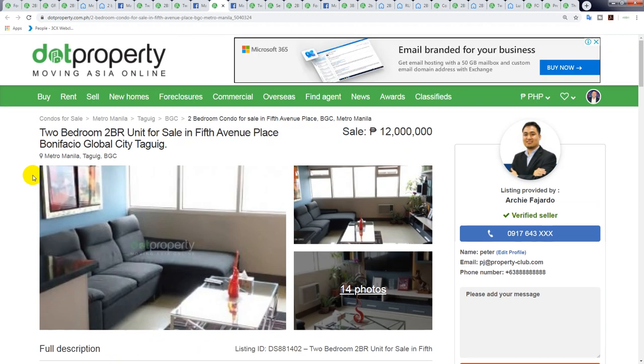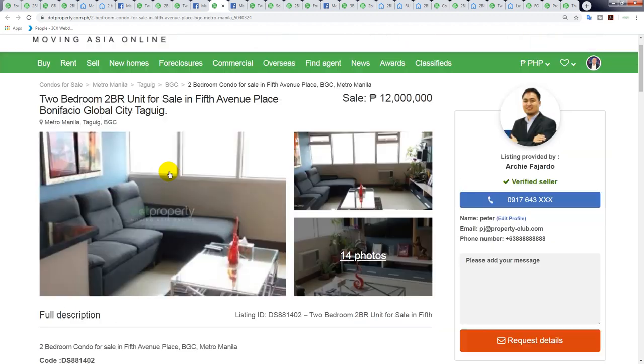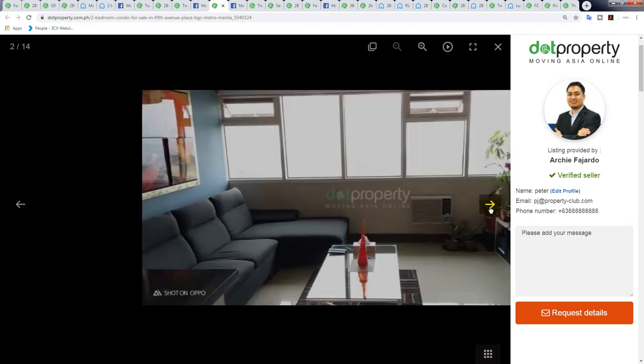This building is a two-bedroom in Fifth Avenue Place, priced at 12 million peso. It's a decent size — 73.6 square meters. So 12 million divided by 73.6 is 163,000 peso per square meter.